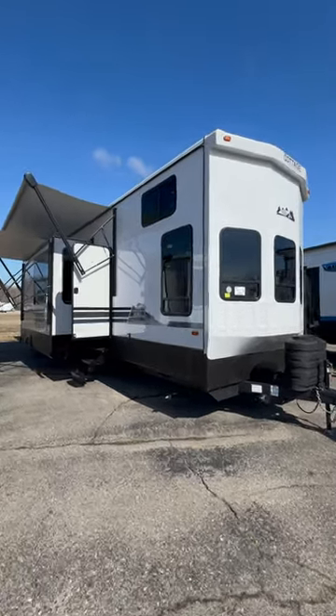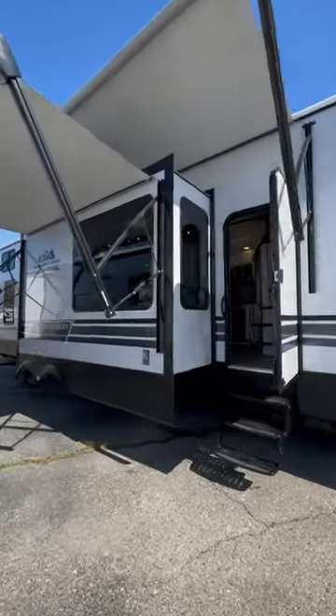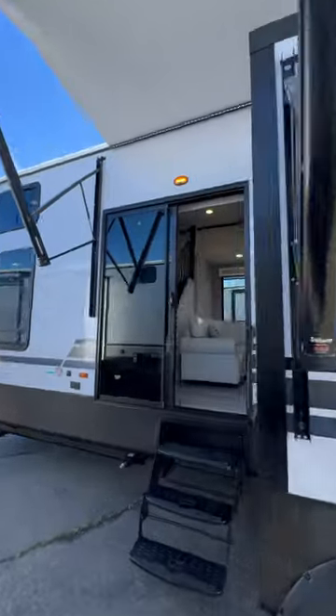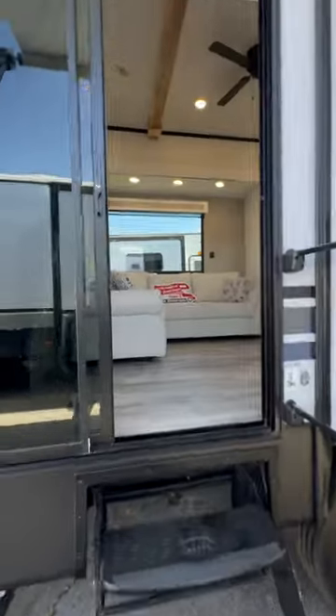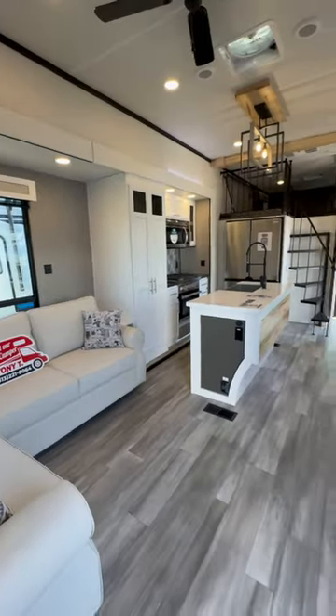What's going on guys, welcome back. It's Tony T from Nash RV. This is the Cedar Creek Cottage 40-foot with the upstairs loft with the spiral staircase. You got the sliding glass door, two big power awnings. If you're looking to live in something, or you're looking to stay in something for a short period of time on some property or a seasonal site, look at this thing — this thing's amazing.